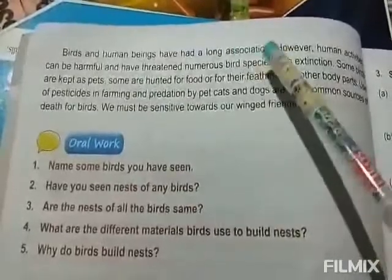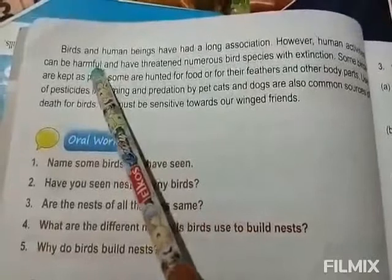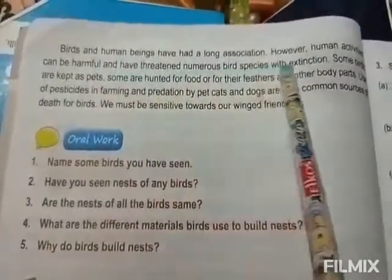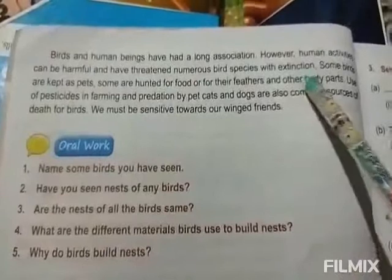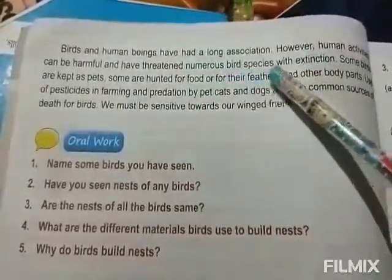However, human activities can be harmful and have threatened numerous bird species with extinction. Human activities threaten numerous bird species with extinction.